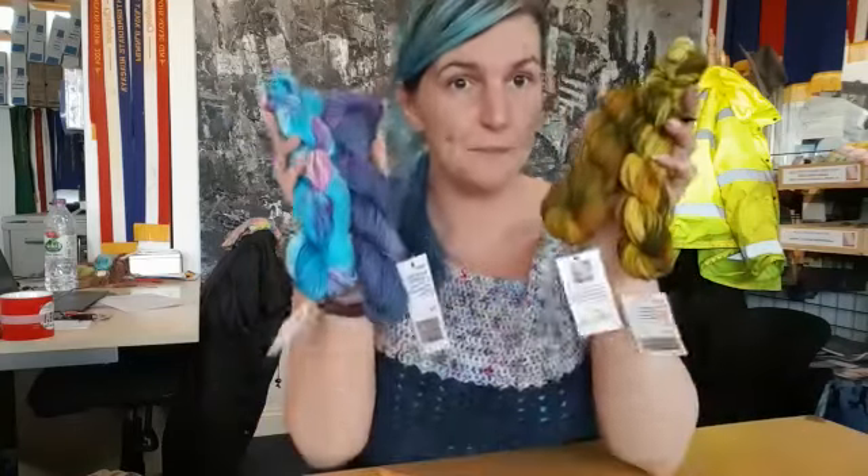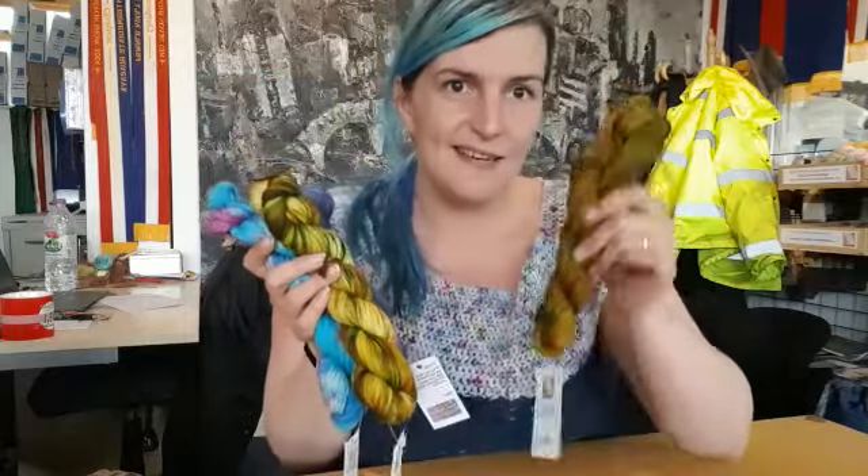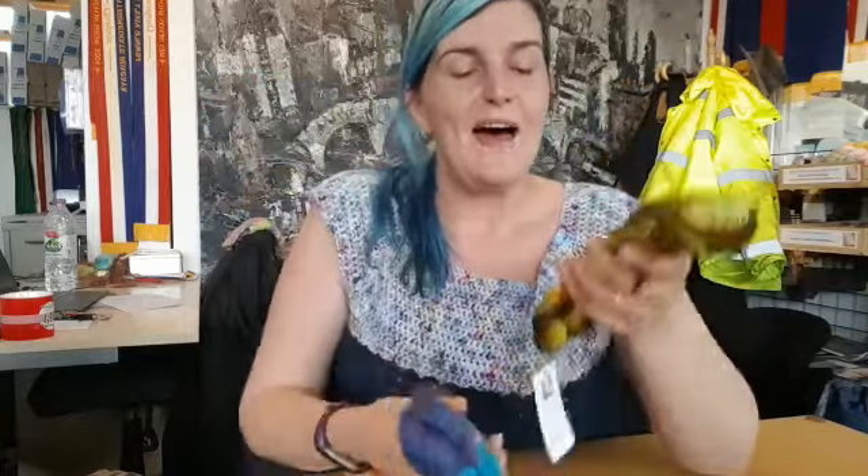We chose three dyers from around the southwest to work with. Our first was Rosie's Moments. We technically have three colours by her — one was a mist dye. So we have Muchelny, which is just a stunning, stunning autumnal colour blend. Isn't it just beautiful?